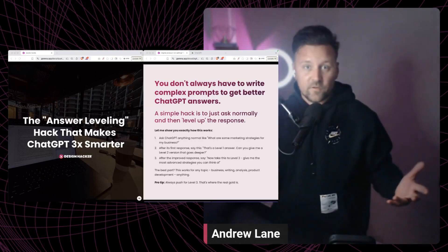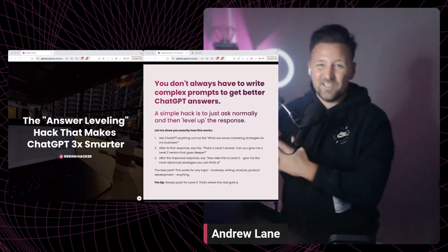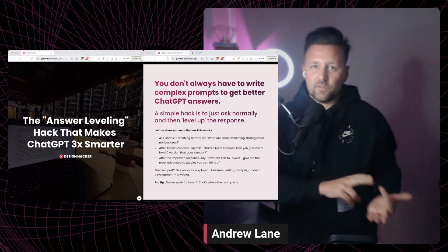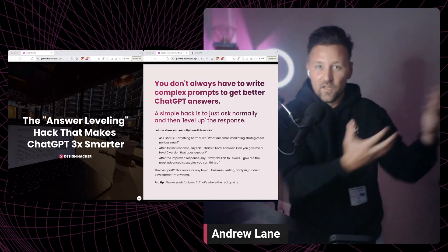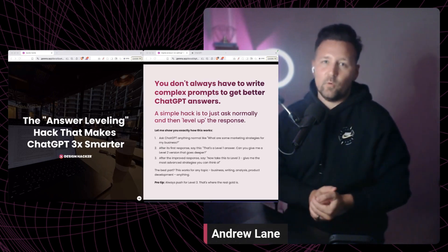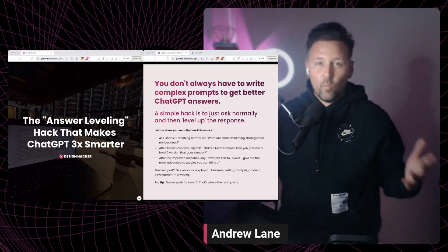Go ahead and try it out for yourself — let me know how it works for you. If you want more great tips and resources, please go to designhacker.com. We have freebies, resources, and training to help you get more out of AI. What I'm trying to help you do is build that online brand that will allow you to make more money and multiple streams of income.